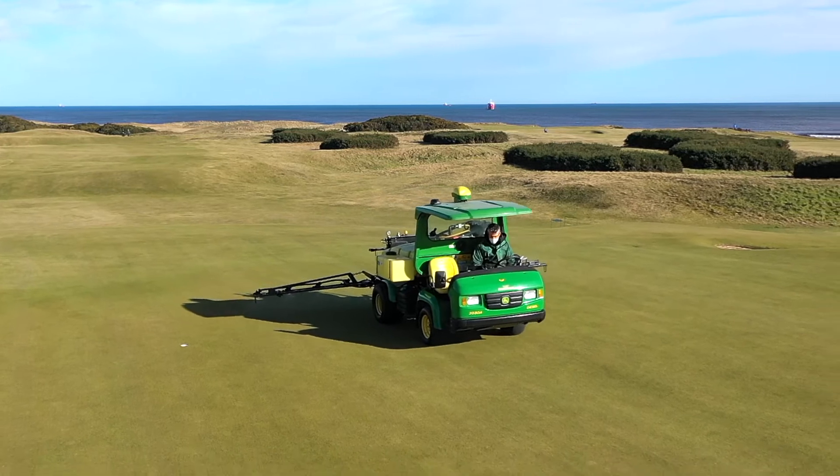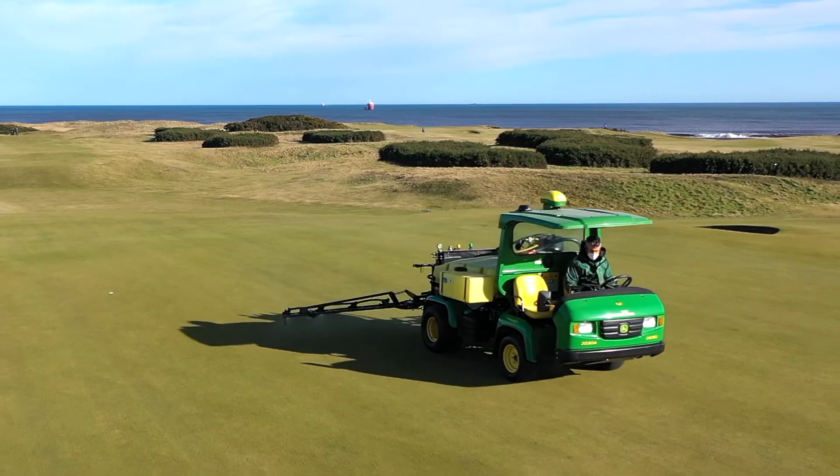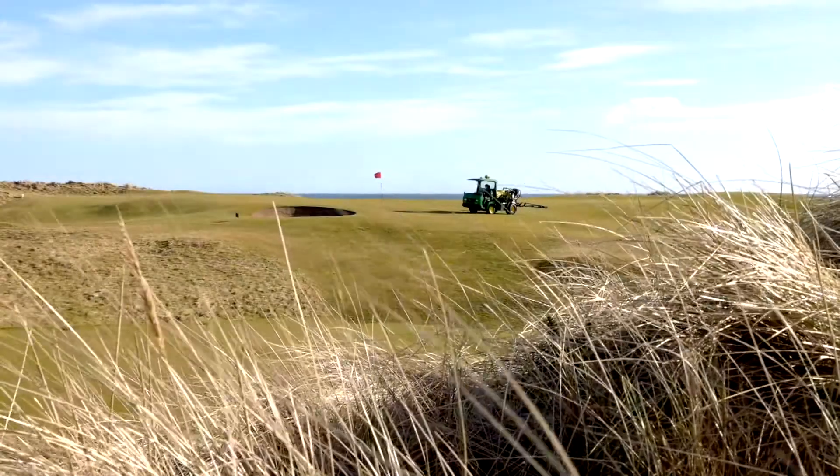I'm Robert Patterson, Course Manager at Royal Aberdeen Golf Club in the northeast of Scotland. I've been here for 23 years and in 2019 we purchased the John Deere GPS track sprayer.